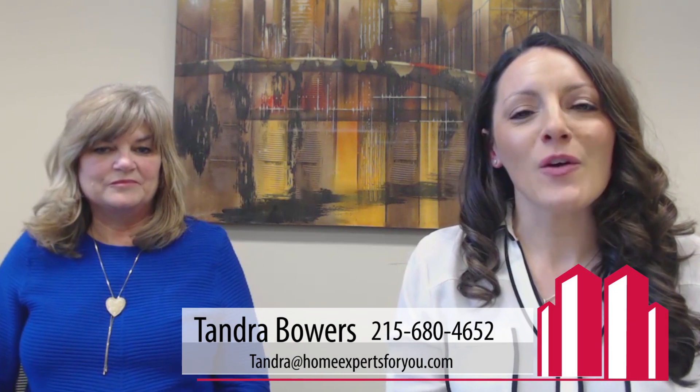Hi, this is Tandra Bowers with Keller Williams and the Home Experts for U team. Thanks so much for tuning in to our Ask the Appraiser series. We're here with Laurie Allison, Pennsylvania Certified Appraiser. She's been a Pennsylvania appraiser for 29 years, so I'd say she has a lot of experience under her belt.